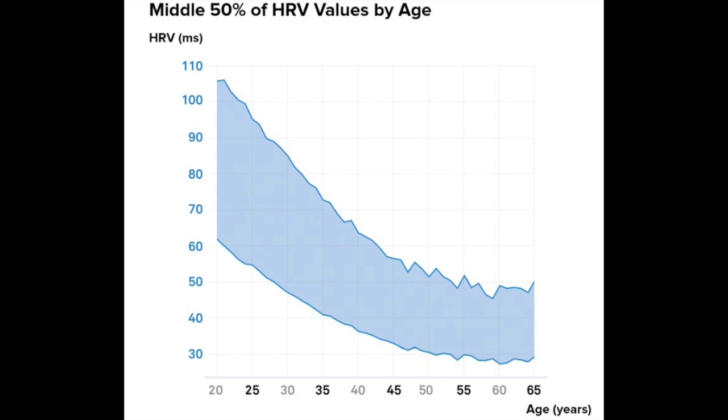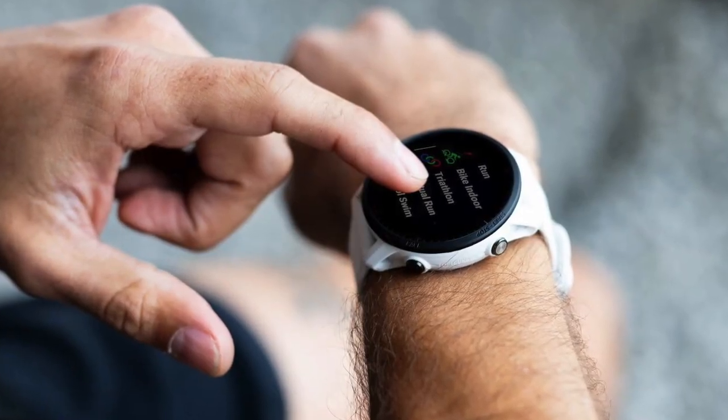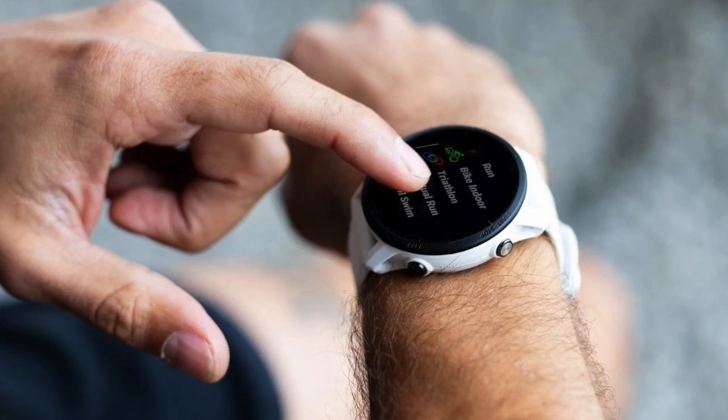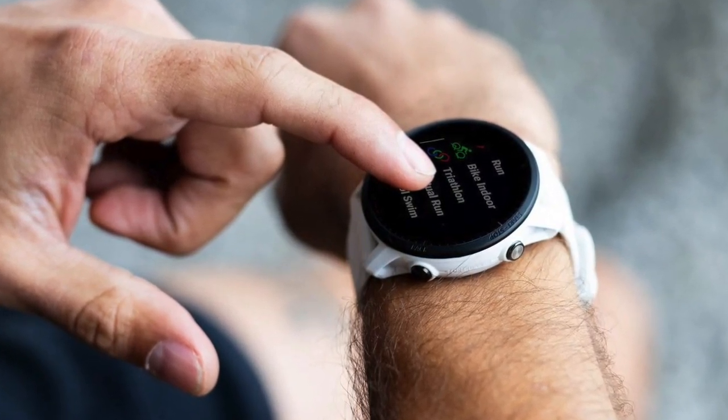Lower HRV values may indicate increased sympathetic nervous system activity and reduced parasympathetic nervous system activity. However, it's essential to remember that HRV can vary significantly among individuals due to factors like age, sex, and genetics. The focus should be on HRV trends rather than individual readings. To establish a baseline HRV, wearables monitor users' HRV readings over several days or weeks, providing insights into cardiovascular health and stress level changes.